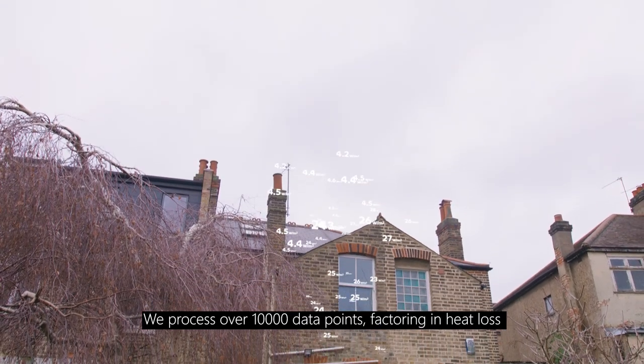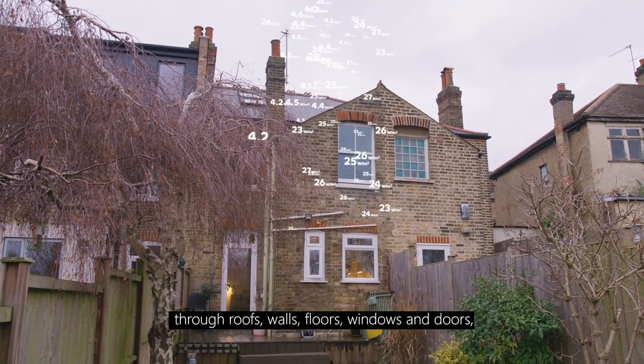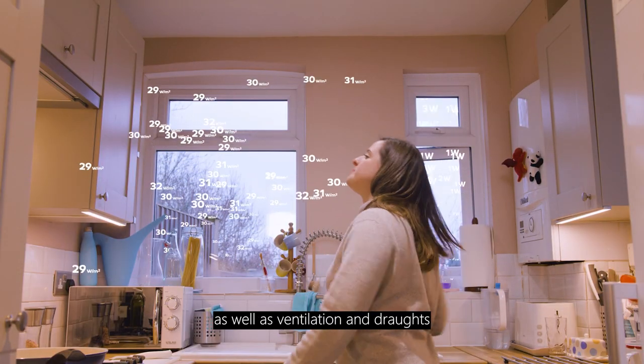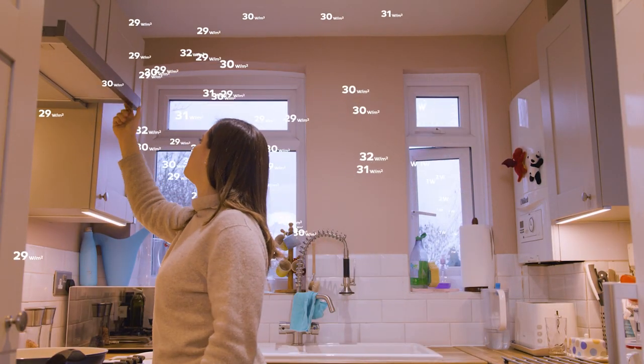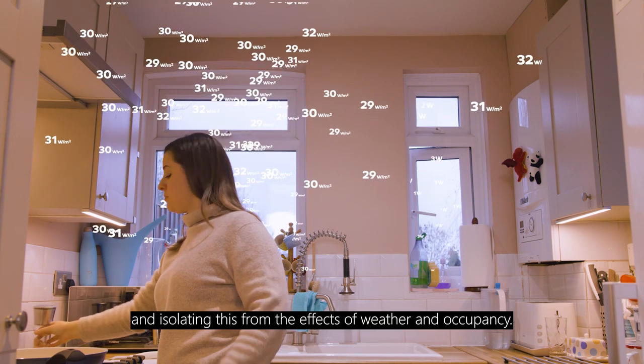We process over 10,000 data points, factoring in heat loss through roofs, walls, floors, windows and doors, as well as ventilation and draughts — and isolating this from the effects of weather and occupancy.